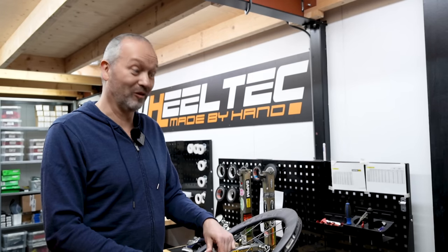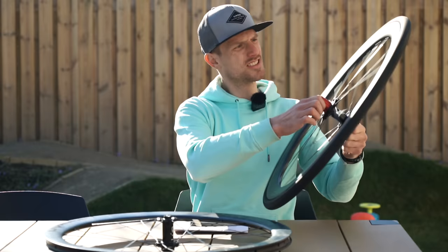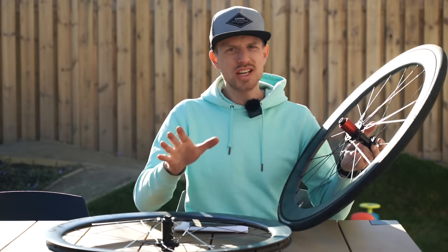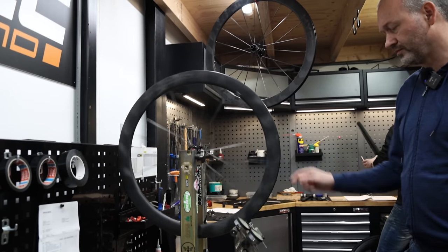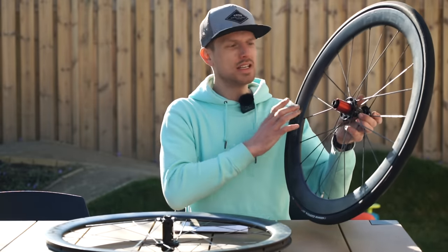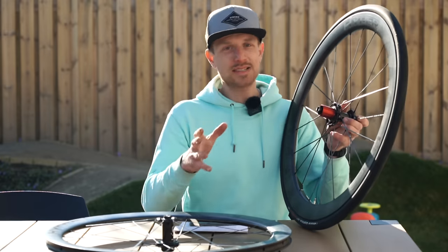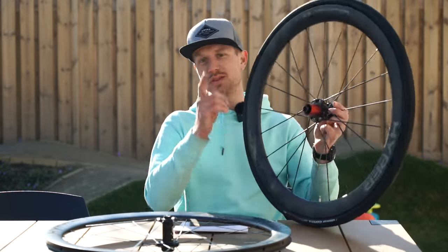I've seen worse wheels for a lot more — yeah, from big brands. I recently had these carbon Windspace Hyper wheels completely checked out and serviced by a professional wheel builder. We're going to go over the general build quality, the quality of the parts, and the longevity — looking at the wear and tear, the serviceability after years of use, and answering whether these wheels are worth your money.